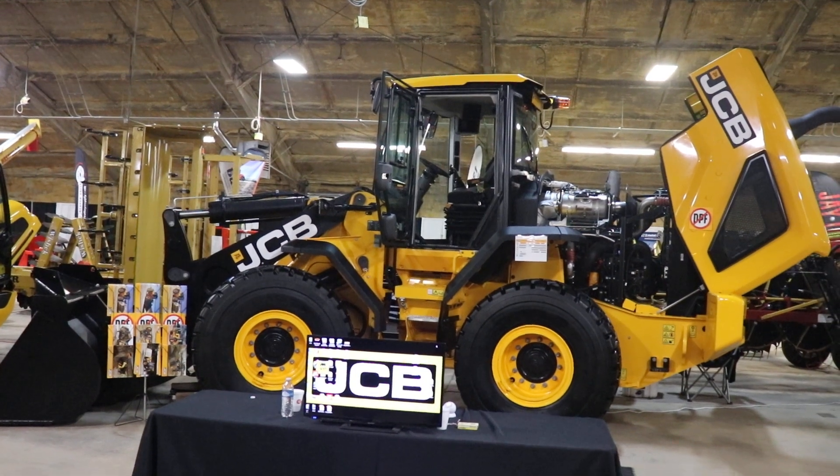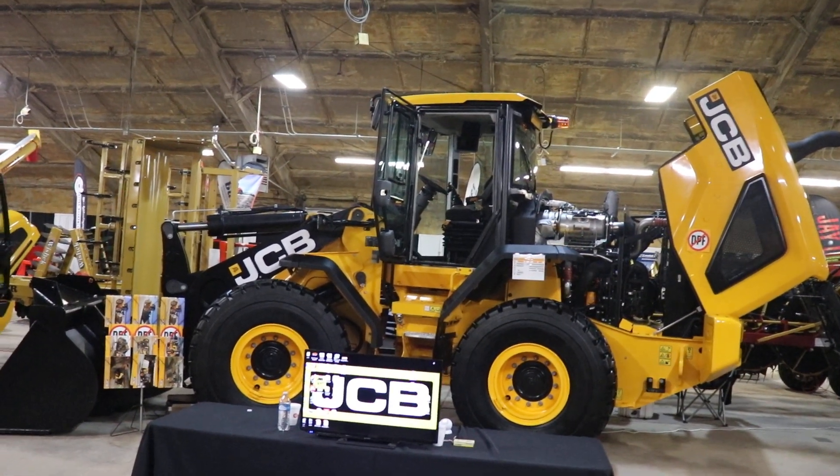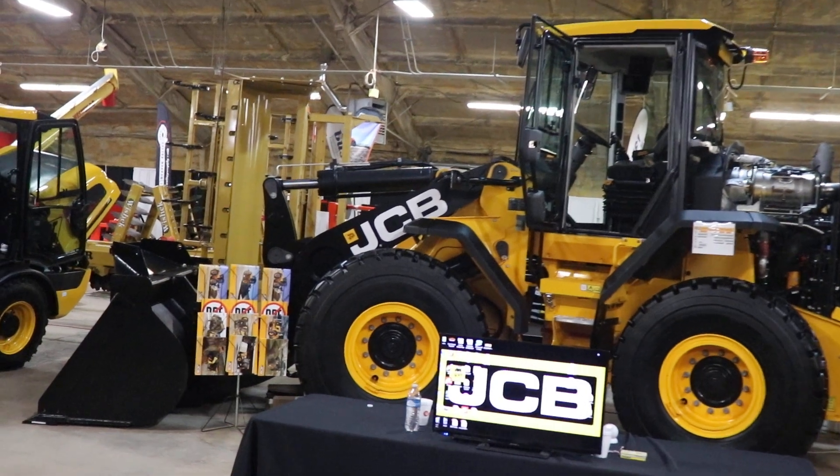Here we have our JCB 437 wheel loader. It is the second biggest wheel loader that JCB makes. It's got a three and a half yard bucket on it, weighing in at about 35,000 pounds.